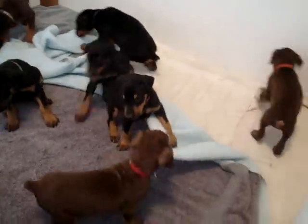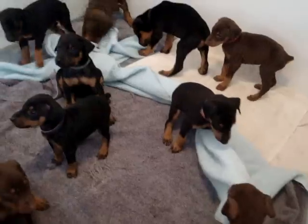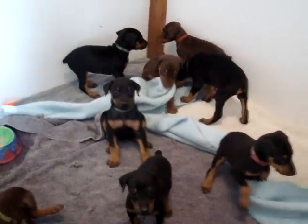They will have their first set of shots, and they're so very friendly and playful. And they're cute too!